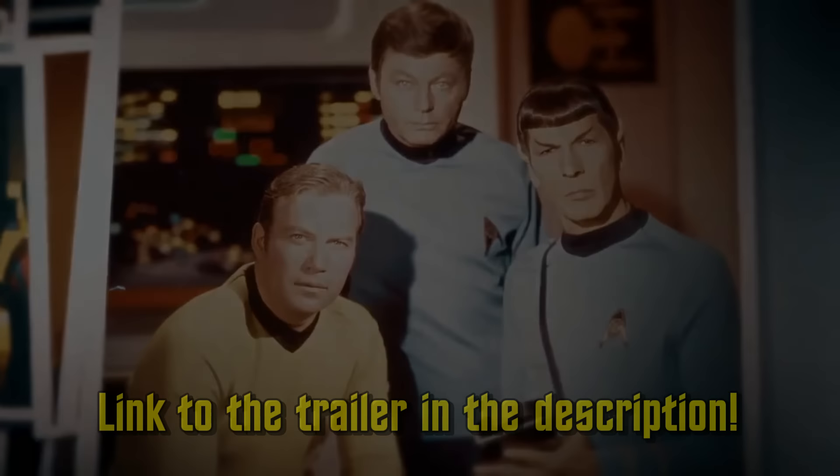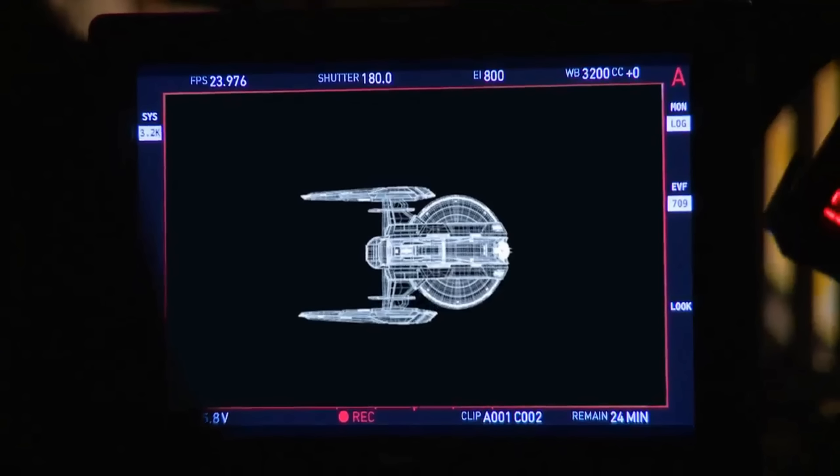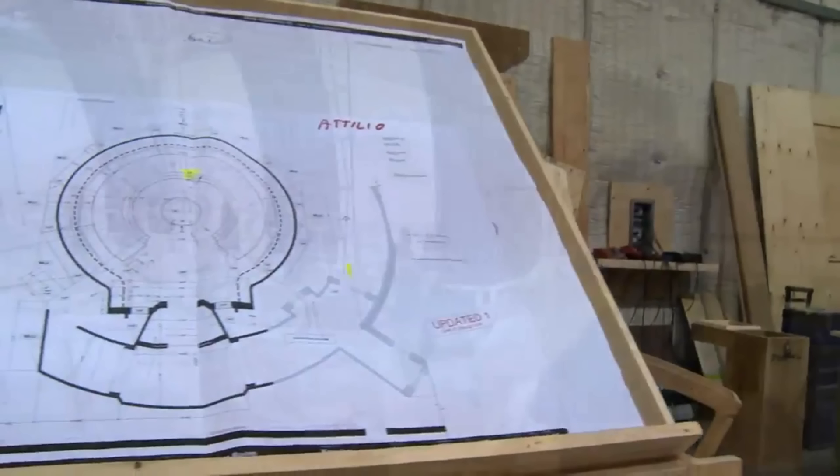We also get a bit of a sneak peek at some ship designs, both for what appears to be the Discovery — very similar to what we got in that first trailer way back when — as well as this kind of Miranda class looking ship. It looks like the production design on this series is going to be top-notch. There are some really cool visuals they're going for here. I honestly can't wait to see more.